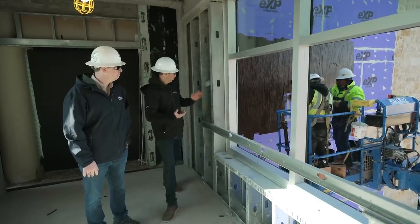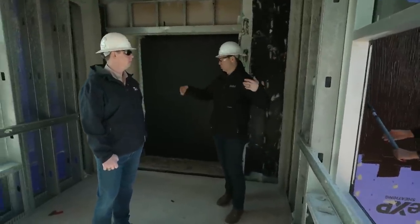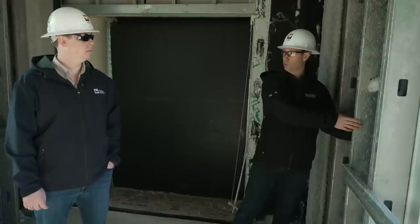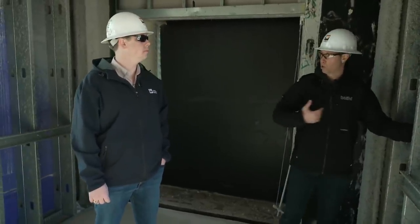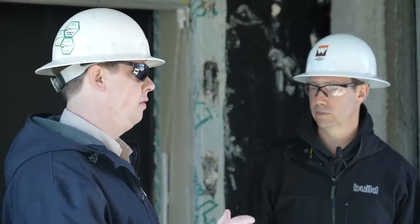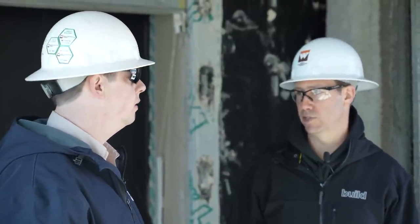Then the steel stud framer comes in — all these walls are not structural; they're literally just holding up sheetrock and providing a place to run utilities. And in this building you've got exterior insulation, which is needed because steel studs are terrible for thermal performance — they transfer heat or cold through the building pretty easily. There's about an inch and a half of rigid insulation board on the full outside of the building, and then obviously some cavity insulation as well.